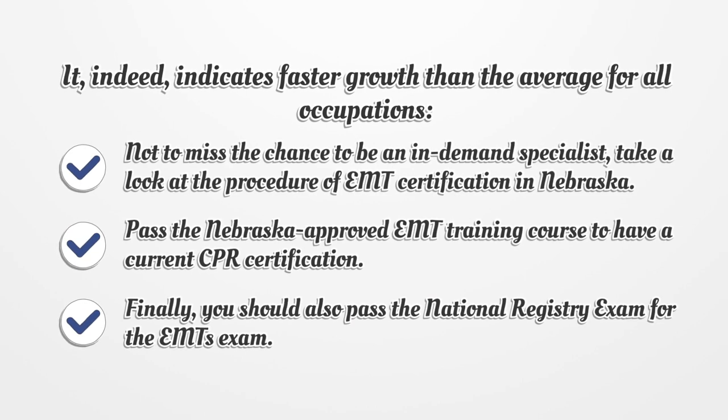Not to miss the chance to be an in-demand specialist, take a look at the procedure of EMT certification in Nebraska. Pass the Nebraska-approved EMT training course to have a current CPR certification. Finally, you should also pass the National Registry exam for EMTs.